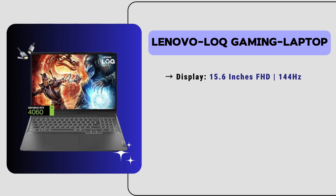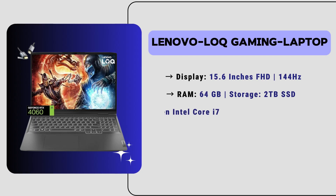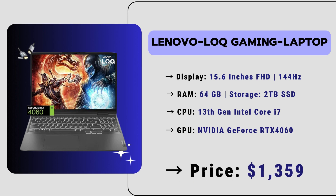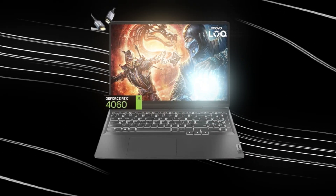It has a 15.6-inch Full HD display with a 144Hz refresh rate, coupled with 16GB of RAM and a spacious 2TB SSD storage — this laptop is great for multitasking. Powered by a 13th generation Intel Core i7 processor and an Nvidia GeForce RTX 4060 GPU, it delivers exceptional performance. With a versatile array of ports and an RGB gaming keyboard, the price of this laptop is just around $800. So if you're looking for a powerful gaming laptop for 3D printing, you can definitely consider this laptop.